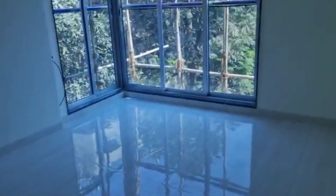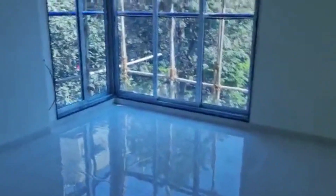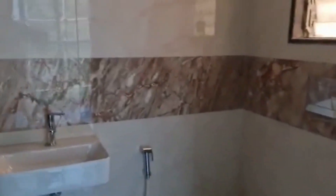Coming to the second bedroom over here. This bedroom does have an attached washroom. This is the washroom over here.